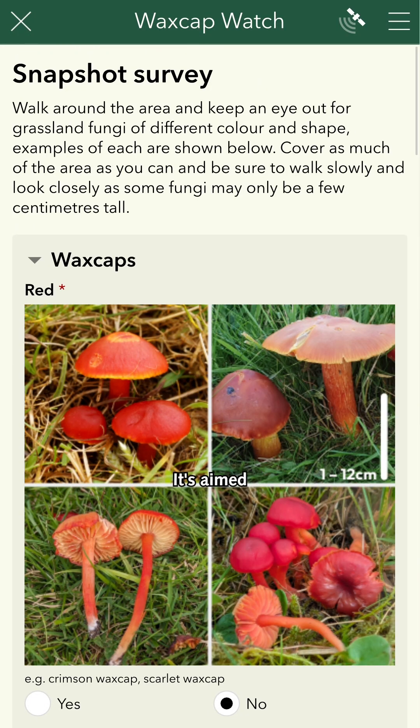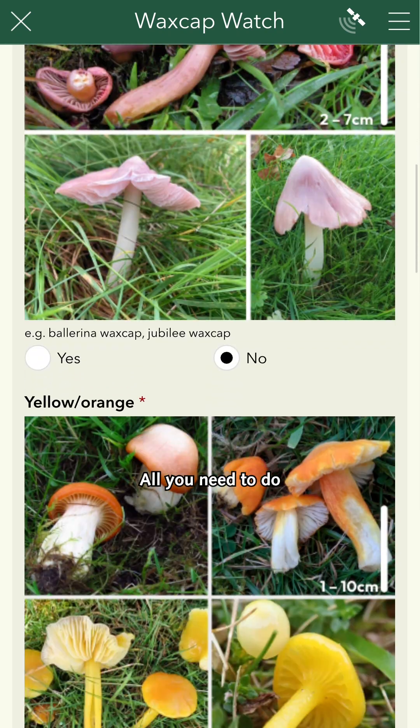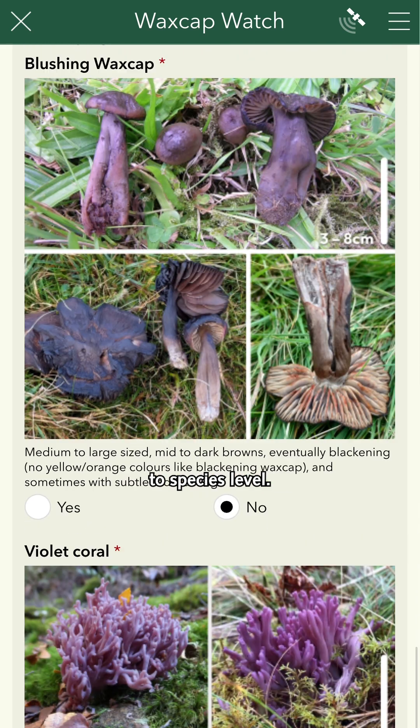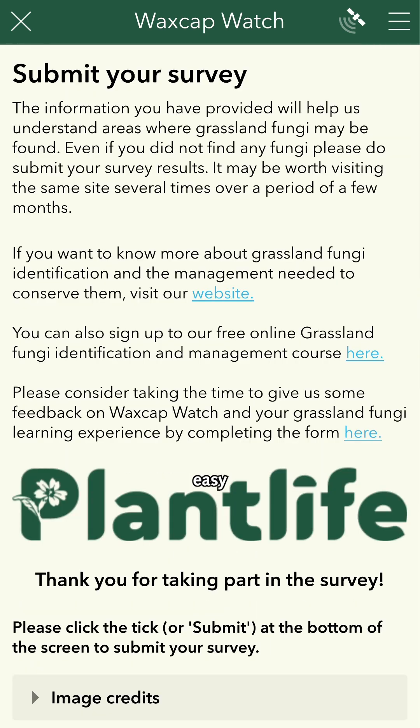It's nice and straightforward — it's aimed at people that might not have specialist knowledge of these species. All you need to do is have an idea of what a waxcap looks like, but not be able to identify it to species level. The app asks you what colours they are, so it's really easy and quite accessible for a range of people to use.